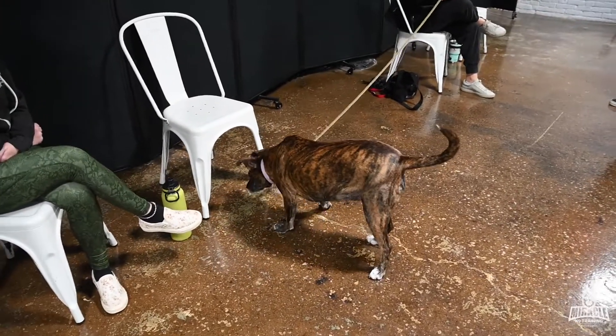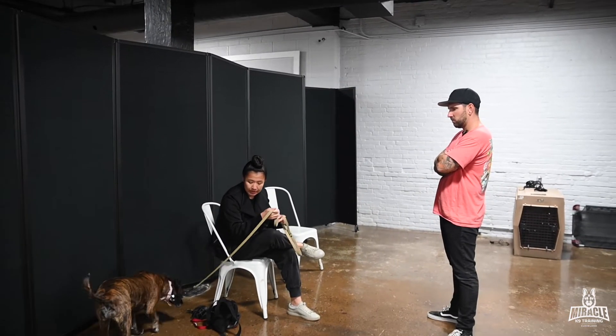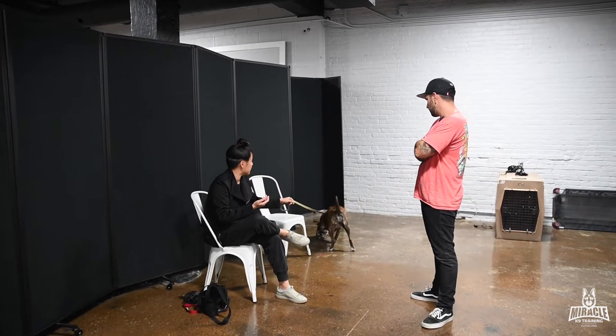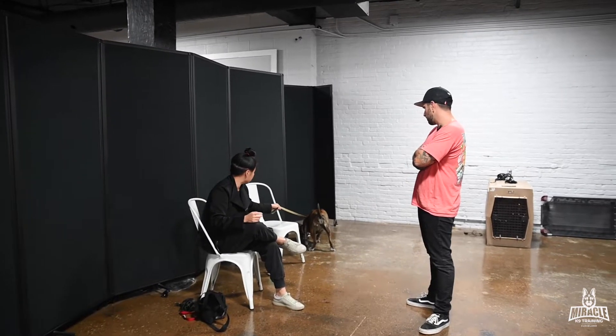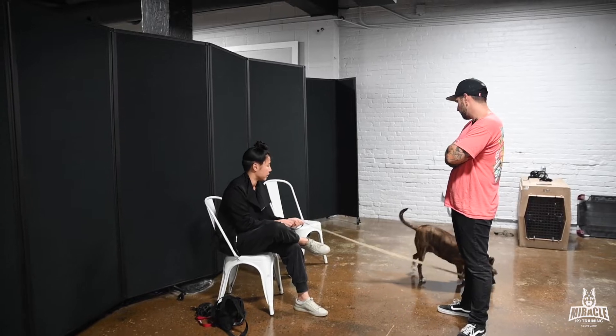Has she ever actually played with another dog? I have footage of her on a really loose leash at the shelter, interacting with other dogs, and she's been fine. For me, I just wanted to go through the full end-to-end process with her — I haven't learned a full program like this before, so that's something I'd like to see done.